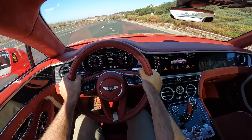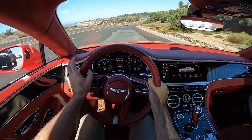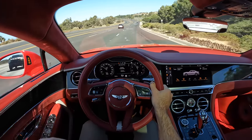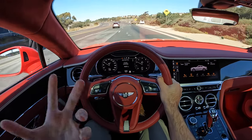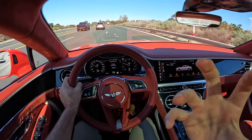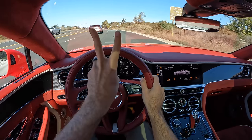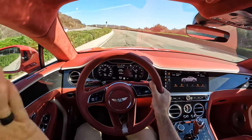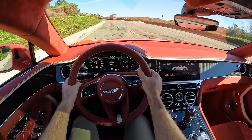You turn the dial, you put your foot down, and the Conti GT Speed transforms. The only thing I missed was a boisterous exhaust note. What you get is a thump on the upshift and a deep bellow, but it doesn't have any raspy character that a V12 does — even the V8 version of the Continental has more character to the soundtrack.